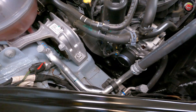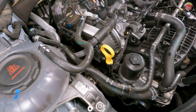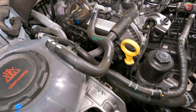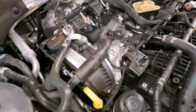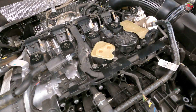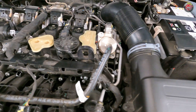The EA888 engine construction still starts with a relatively old-fashioned iron block that pays off in the noise, vibration, and harshness department. It does have thin-wall casting that allows sections of the block to be less than an eighth of an inch thick, so it's still pretty lightweight. The cross-flow cylinder head is cast aluminum, with dual overhead cams, both with variable timing capability, and there's also variable valve lift.